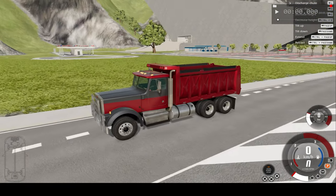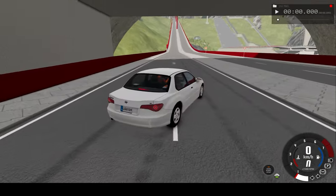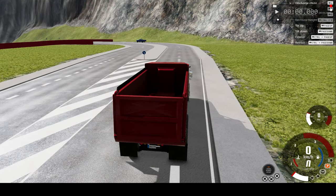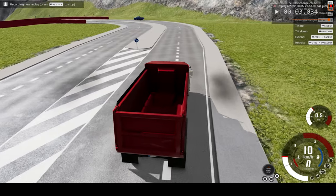So there we go, that's the dummy in the truck and right here is the dummy in the car. We'll be watching this car crash in slow motion and real time. I hope you enjoy.